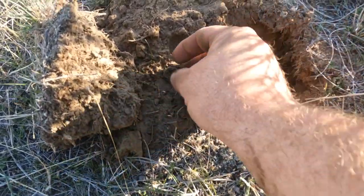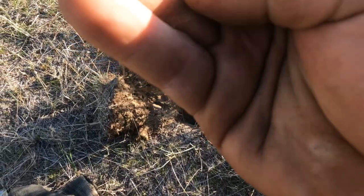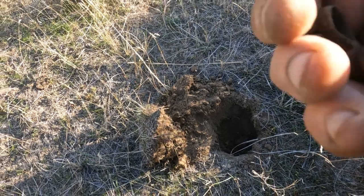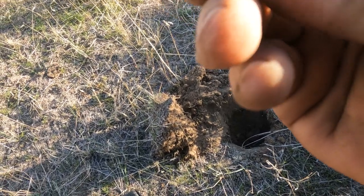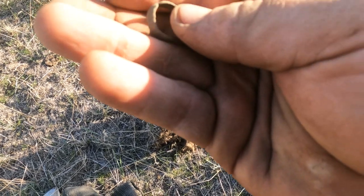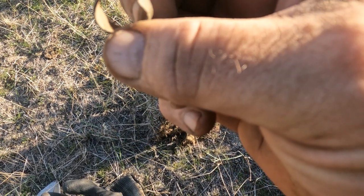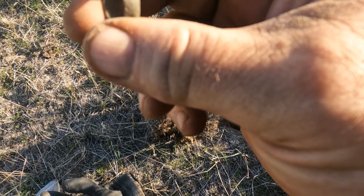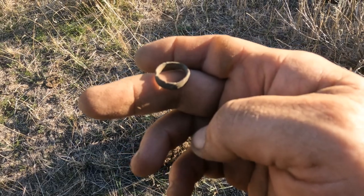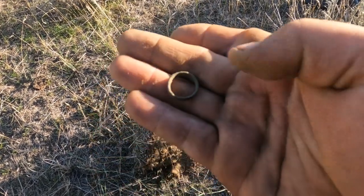I think I have a ring — oh dude, I do! In fact, I think I have a silver ring. That is so cool to get something like that from this site — nothing is chewed up, man. I think it looks like it's been in a fight. Boom — what a day! Tokens, relics, boom.